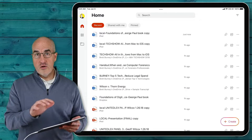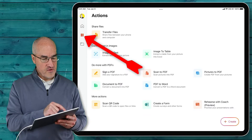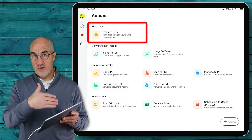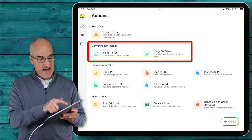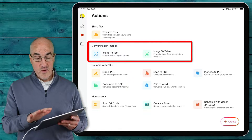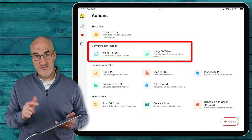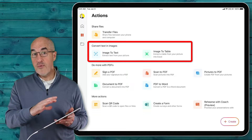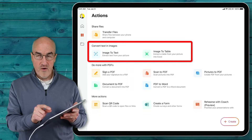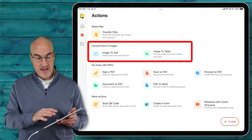If we open up the single Office app and tap the stovetop-looking icon in the upper left corner, this is where you see the page of actions. At the very top, you can transfer files wirelessly between a computer and the iPad, which is nice. The next row lets you convert text and images — image to text, extract text from a picture. And although iOS 15 and iPadOS 15 have that built in as Live Text, it's nice to have it here as well. There's also an image-to-table option that pulls a table from a picture and puts it into Excel format, which can be very useful.